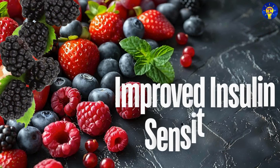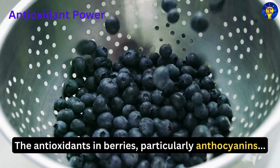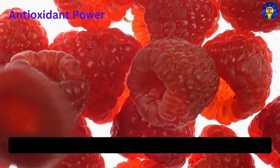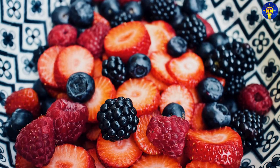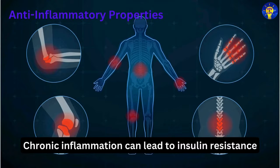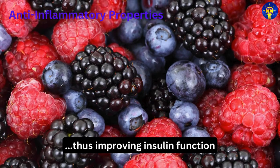Second, improved insulin sensitivity. The antioxidants in berries, particularly anthocyanins, have been shown to improve insulin sensitivity. Better insulin sensitivity means the body can use insulin more effectively to lower blood sugar levels. Additionally, chronic inflammation can lead to insulin resistance, and the anti-inflammatory compounds in berries help reduce this inflammation, thus improving insulin function.